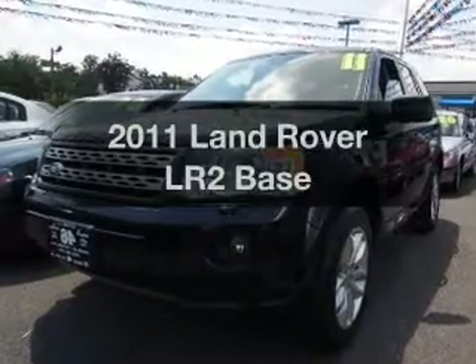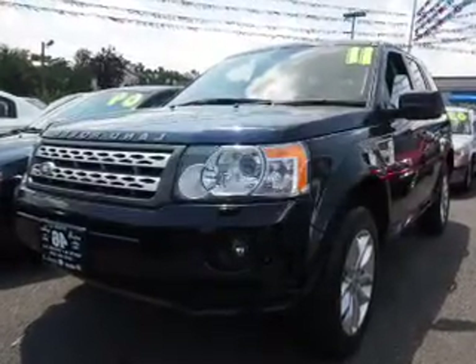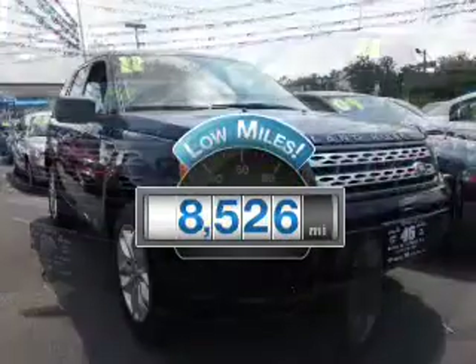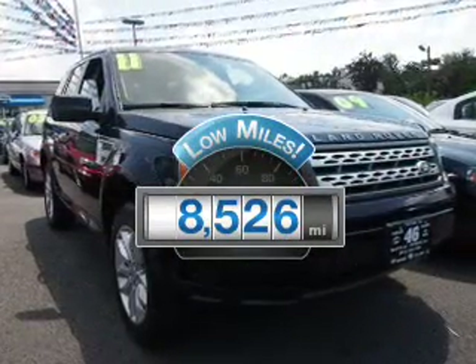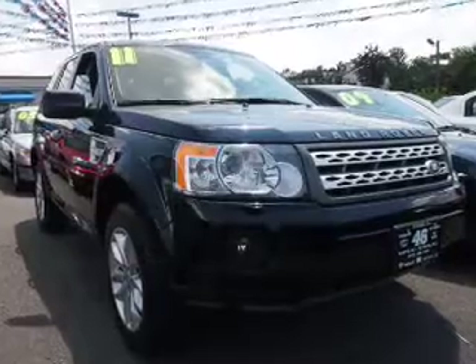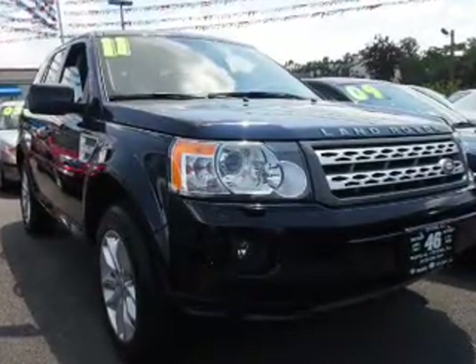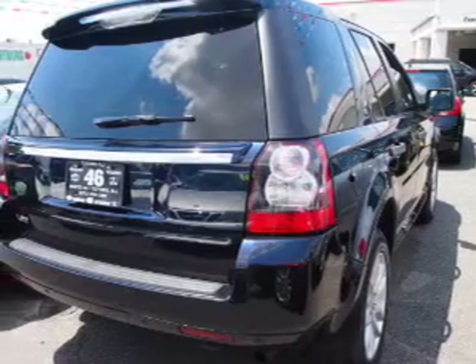Presenting the 2011 Land Rover LR2. Everything you need under one roof with this great vehicle. With low miles, this automobile will take you far and get you where you want to go. The powertrain includes four-wheel drive with a solid six-cylinder engine driven by a six-speed automatic transmission.